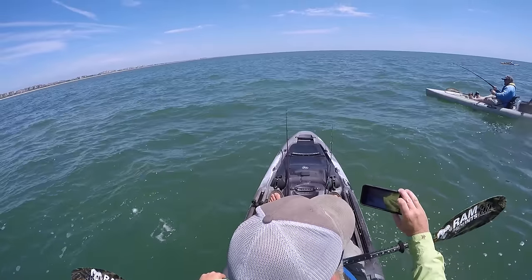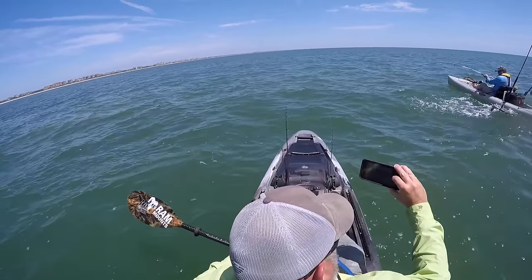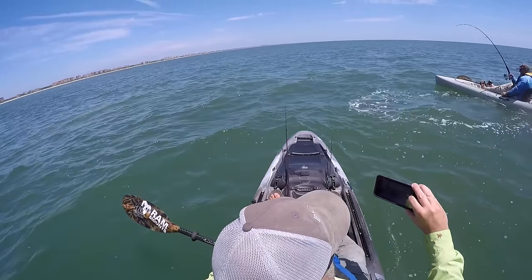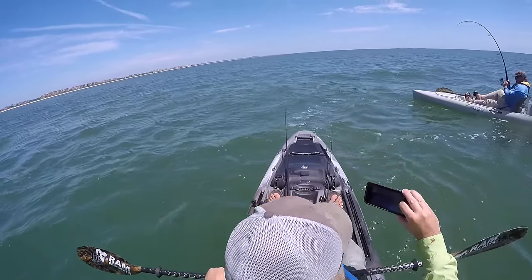Alright guys, I'm just going to leave the camera running so y'all can see this. One more time — one more time. That was awesome.